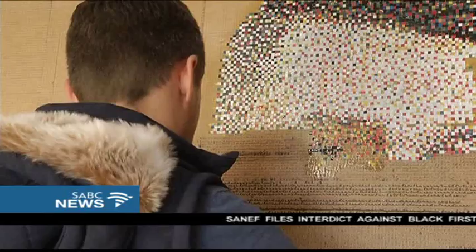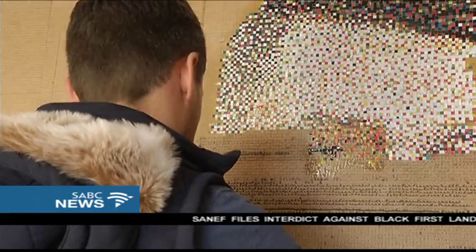Creative recycling at play. Isakfori gets tins from local restaurants, painstakingly cut into small pieces and glued onto a canvas. Take a step back, and a work of art takes shape.